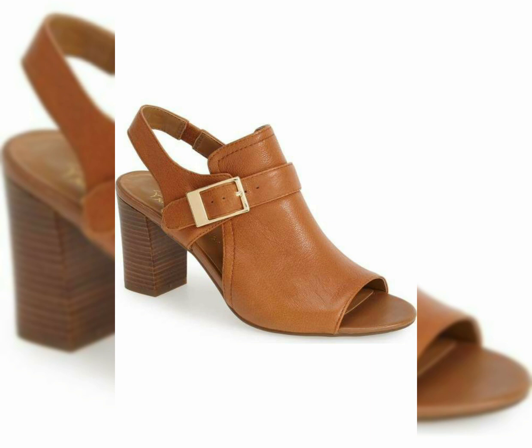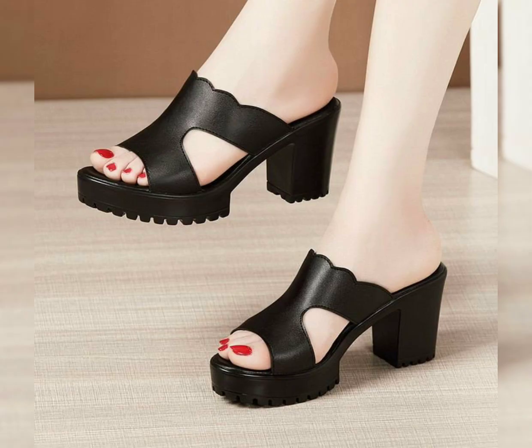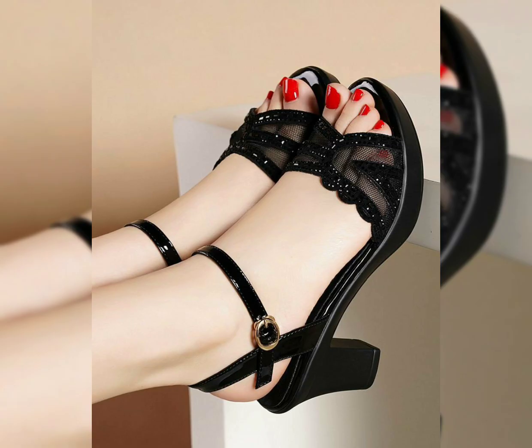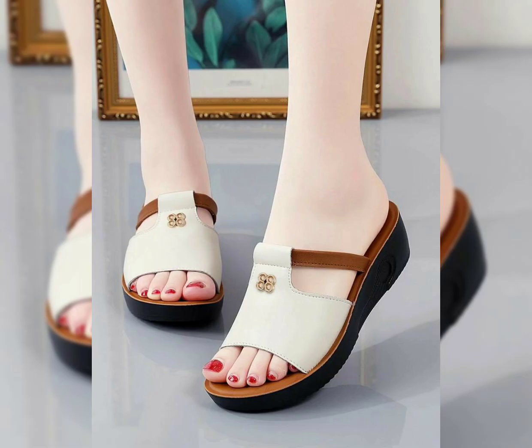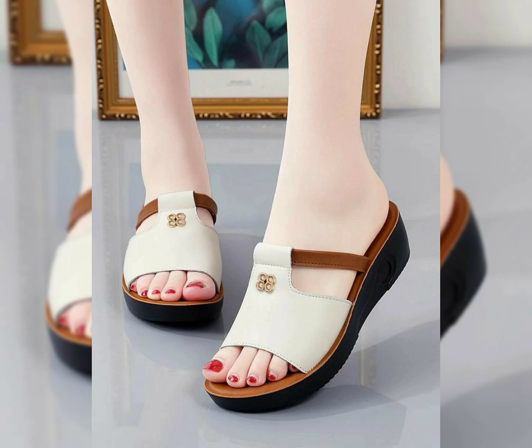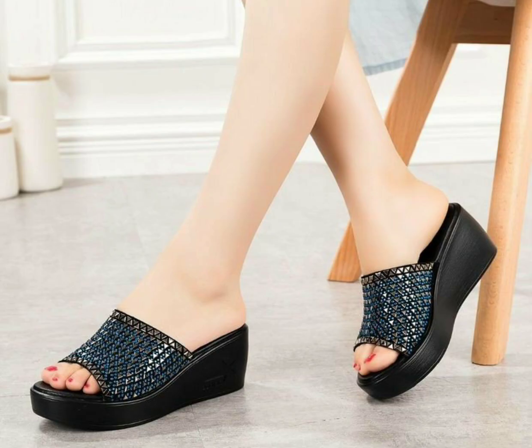So one by one look at the latest beautiful, stylish designs. If you are happy to see the designs, let me know in the comment section.